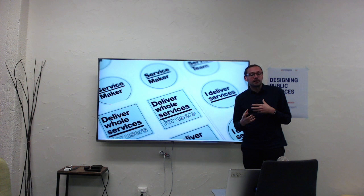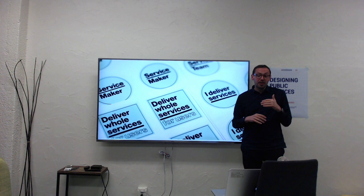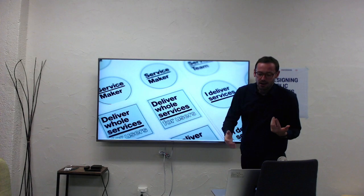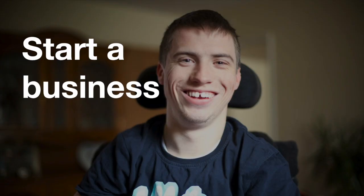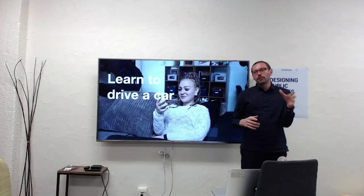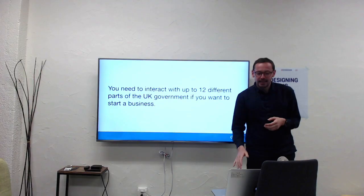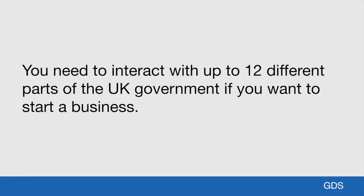We've made a lot of progress when it comes to transactions, but delivering whole services for users is really the hard thing. Things from our perspective are often very different to what users see. For them it might be about starting a business, buying a house, or learning to drive. Services are not life events, but life events often trigger the need to use a certain service. Government is simply not meeting the needs of users — for example, you need to interact with up to 12 different parts of the UK government if you want to start a business.